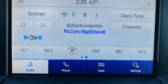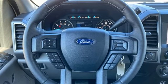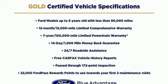Active grille shutters, four-wheel drive, and Wi-Fi hotspot. If you've been waiting for the perfect time for a test drive, the time is now. Experience it today.